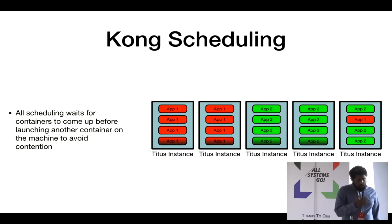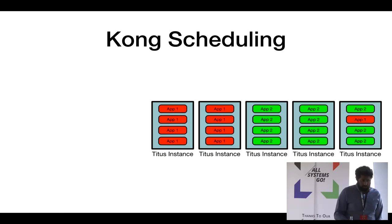Our container scheduler has insight into containers — it knows when they've started and when they're ready to serve traffic. So it won't keep starting workloads on the same machine until the first workload comes up, optimizing from a queuing theory perspective, until all machines are full or workloads are fully scheduled.